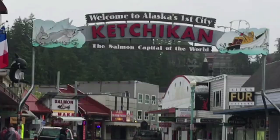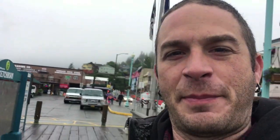Ketchikan was a gold mining and fishing town in the 19th century, and since then it's grown slowly. It's on a mountainside, and you pretty much have to fly in or take a boat in — there aren't many roads that come here. It's the salmon capital of the world.